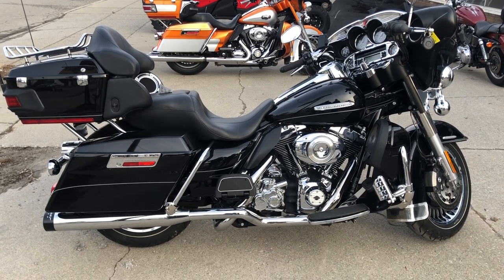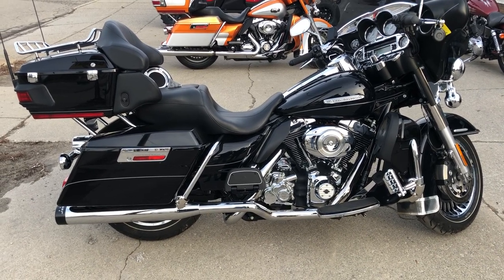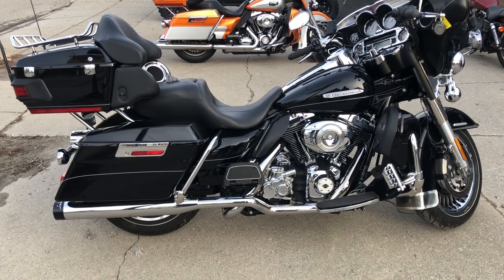We also deliver from our store to your door. Give us a call at 888-RIDE-990 and we can explain how that works. We have this Electraglide and 75 other Electraglides in stock and ready for delivery.